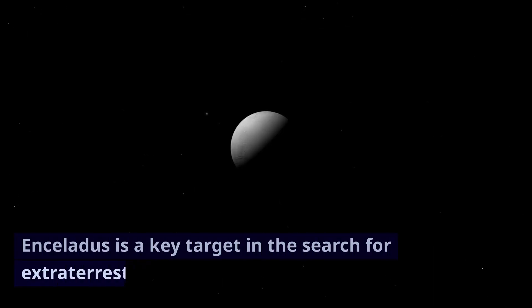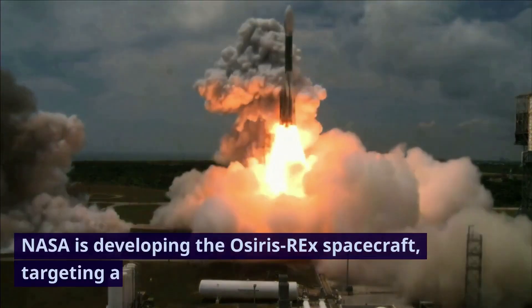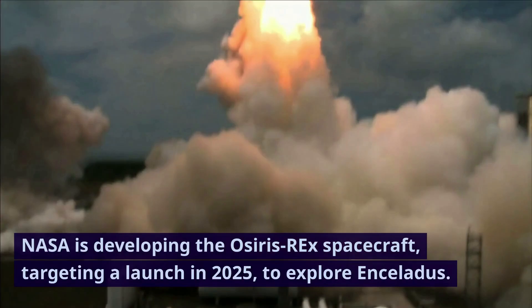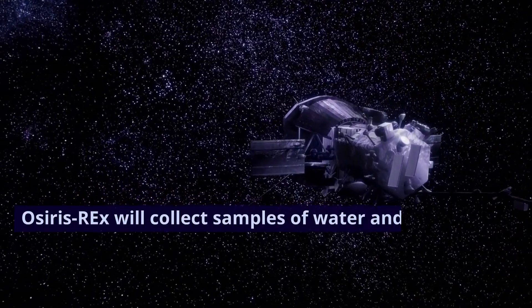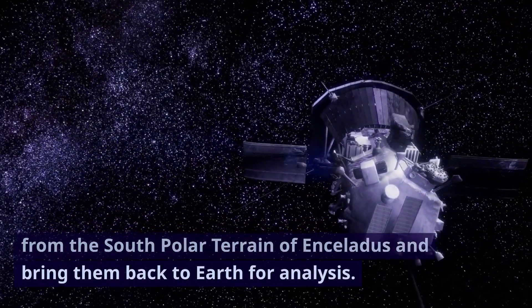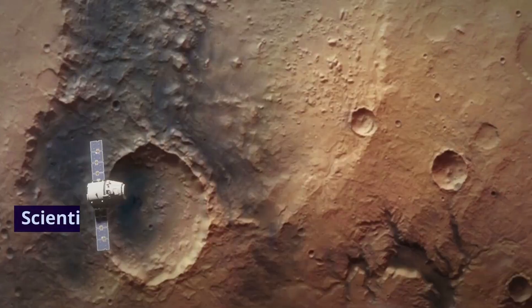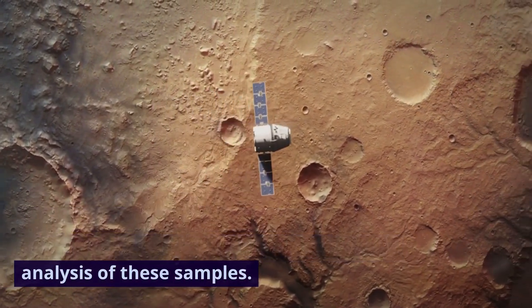Enceladus is a key target in the search for extraterrestrial life. NASA is developing the OSIRIS-REx spacecraft, targeting a launch in 2025, to explore Enceladus. OSIRIS-REx will collect samples of water and soil from the south polar terrain of Enceladus and bring them back to Earth for analysis. Scientists aim to determine whether life may have existed within Enceladus based on the analysis of these samples.